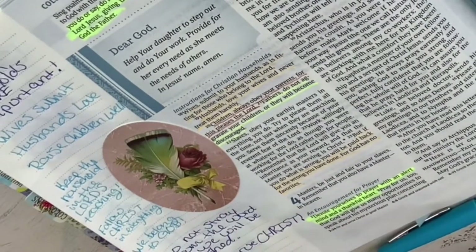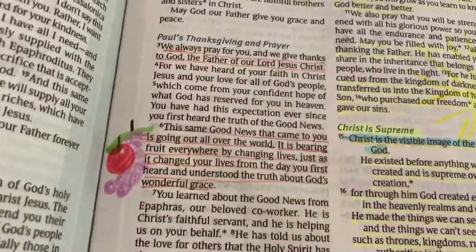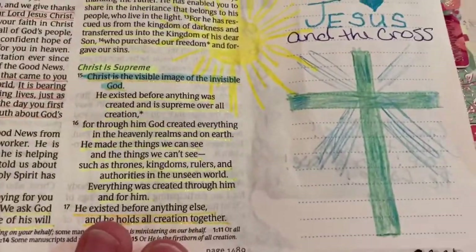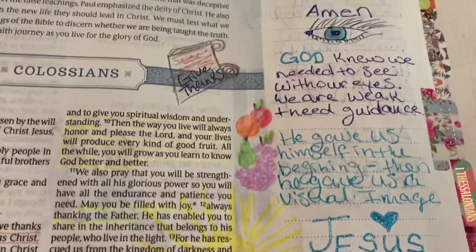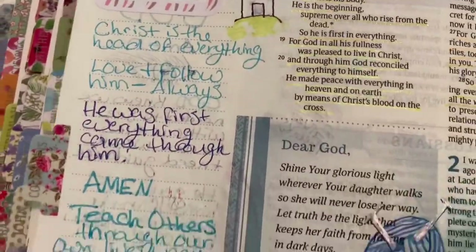This is just a quick little flip-through of my Bible journaling session in Colossians. It's nothing elaborate — it does relate to what I was reading in the scripture, and it's just to give you a perspective of how I do it and maybe give you some ideas.